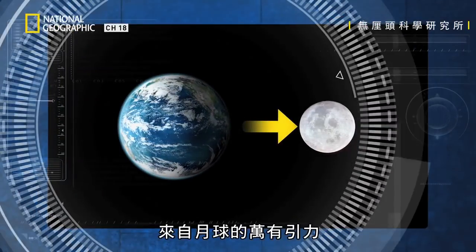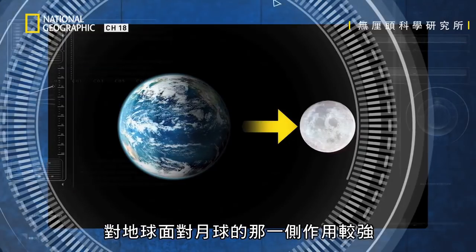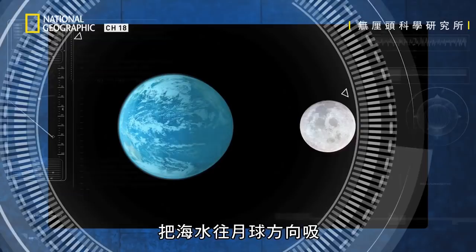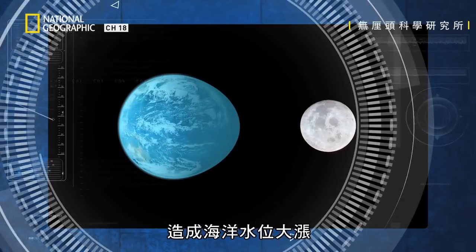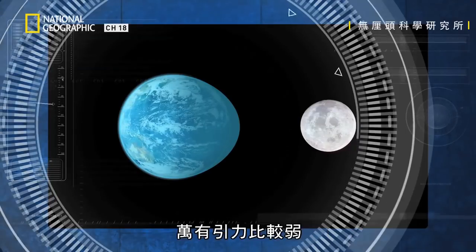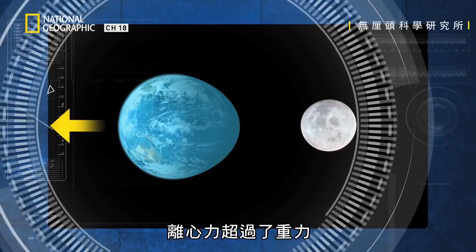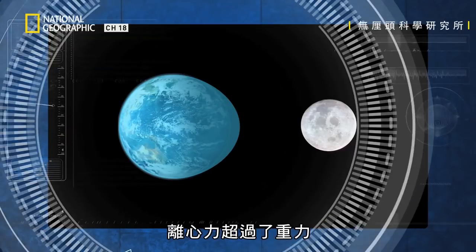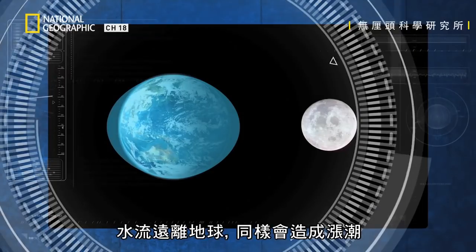The gravitational attraction from the Moon acts more powerfully on the side of the Earth that faces it. This pulls seawater towards the Moon, causing a vast bulge in the ocean. On the opposite side of the Earth, where the gravitational attraction of the Moon is weaker, centrifugal force exceeds the gravitational force and the water moves away from the Earth, also forming a bulge.